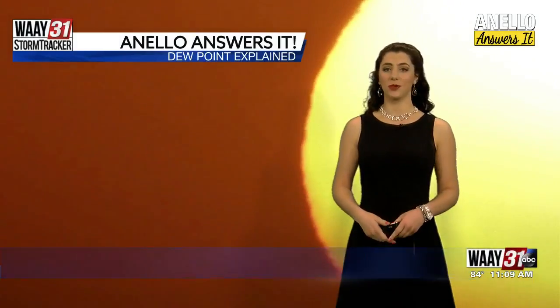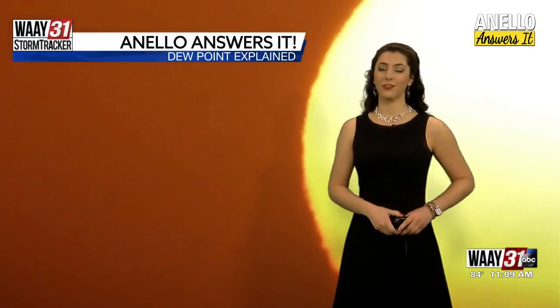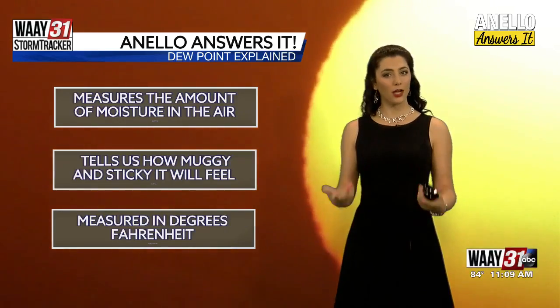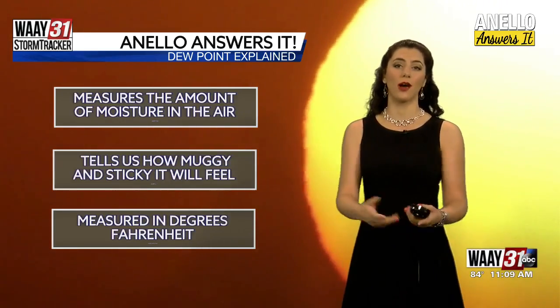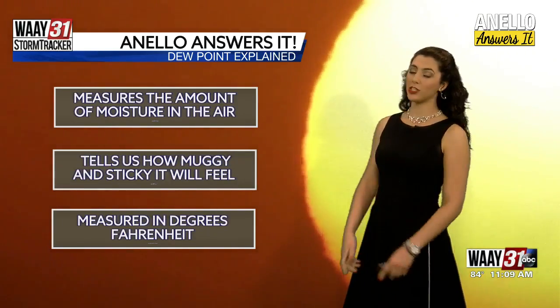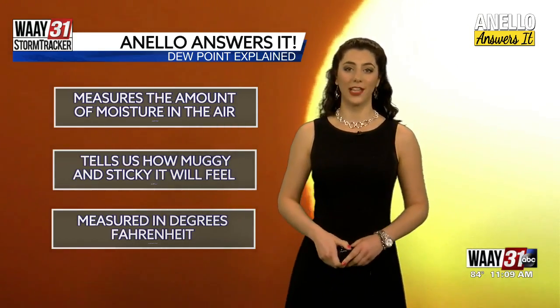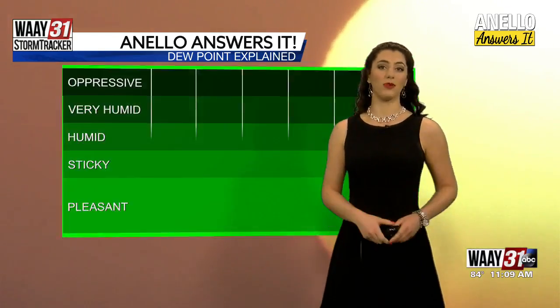The humidity is back in full force this coming week, and we're even in a heat advisory on Wednesday here in North Alabama. A big reason for that is the humidity. So let's talk about how your meteorologist tells you how humid it will be outside. We measure this with something called the dew point. The dew point measures the amount of moisture in the air, and it tells us how sticky and how muggy and humid it will feel outside. We measure it the same way that we measure temperature.